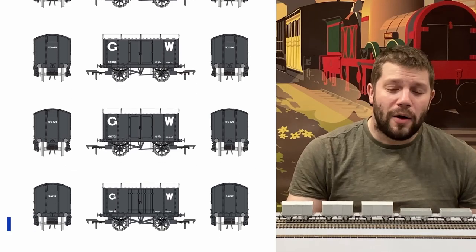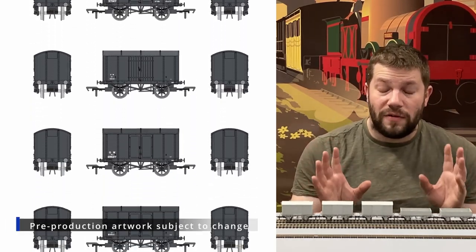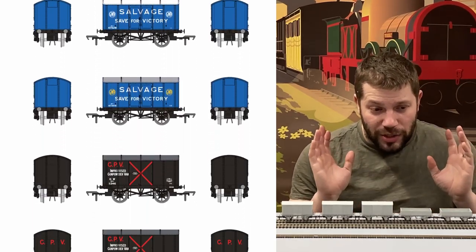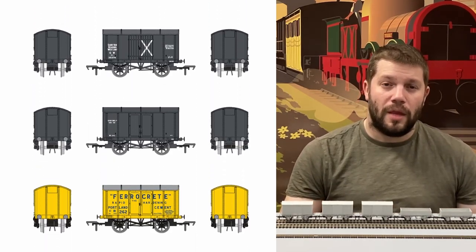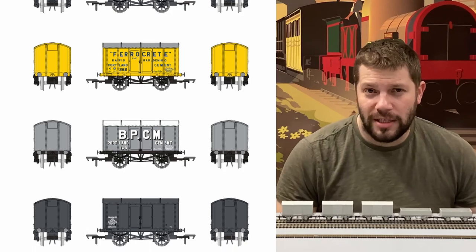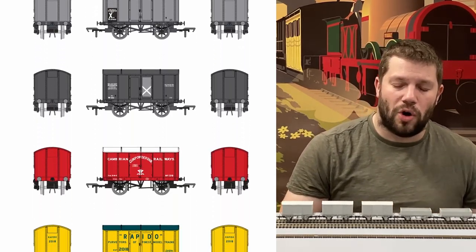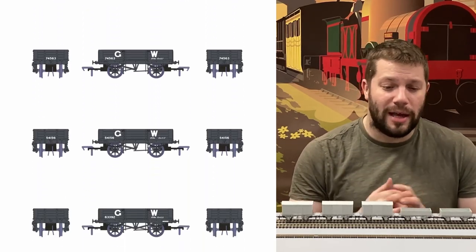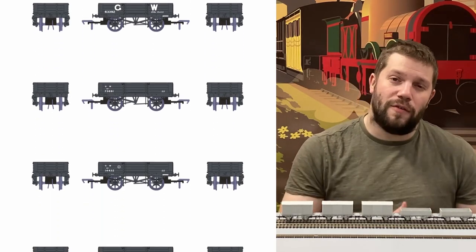The order book is open now — these are available to order and the order book will actually close fairly quickly on the 1st of June. The idea is that we want to get them into production as soon as we can, and with a fair wind these will be available later this year. You can get hold of them from any official retailer or direct from us at www.rapidotrains.co.uk, and don't forget to sign up to our newsletter where you'll hear the very latest news and developments on these and all our other forthcoming products.